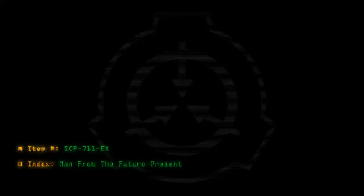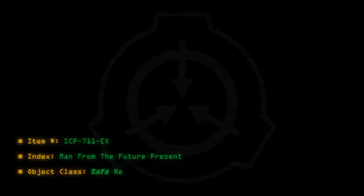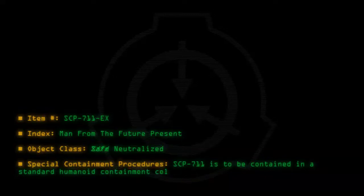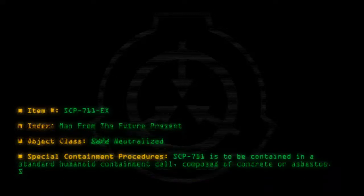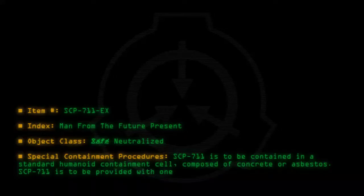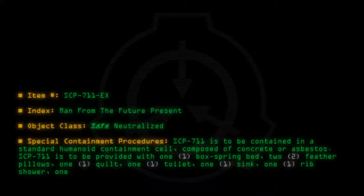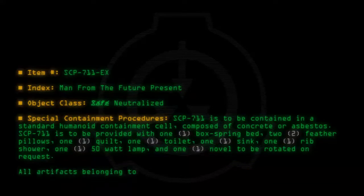Item number SCP-711-EX. Index: Man from the Future. Object class: Safe, Neutralized. Special Containment Procedures: SCP-711 is to be contained in a standard humanoid containment cell composed of concrete or asbestos. SCP-711 is to be provided with one box spring bed, two feather pillows, one quilt, one toilet, one sink, one rib shower, one 50-watt lamp, and one novel to be rotated on request. All artifacts belonging to SCP-711 are to be kept in storage locker 711-1.